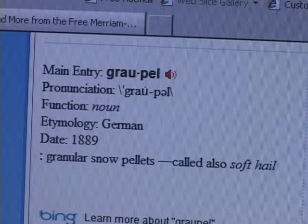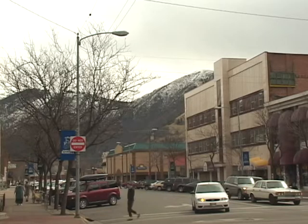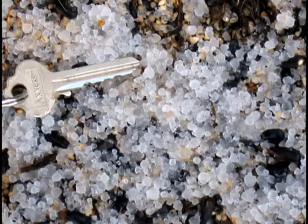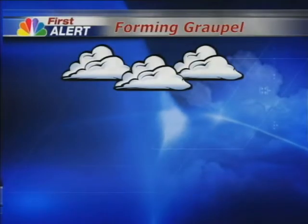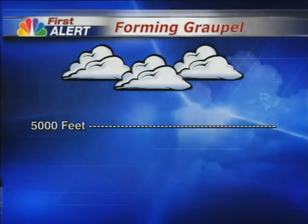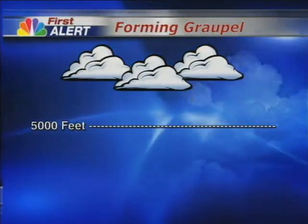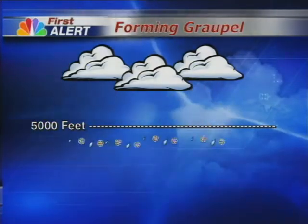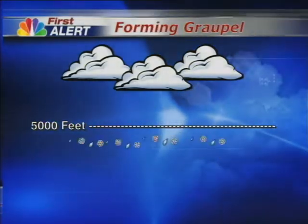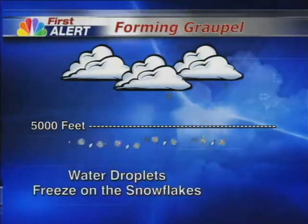Merriam-Webster's dictionary shows it as a German noun dated from 1889. You can thank our high elevation in the Rocky Mountains for its frequency in Montana. It forms in strong, cold fronts. In this setup, the air above 5,000 feet is cold enough to form snowflakes. The slightly warmer air below 5,000 feet makes the falling flakes collide with super-cooled water droplets. This merge causes an outer shell to form on the snowflakes, creating grapple.